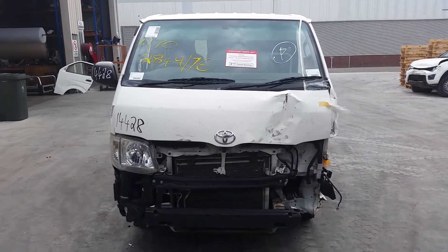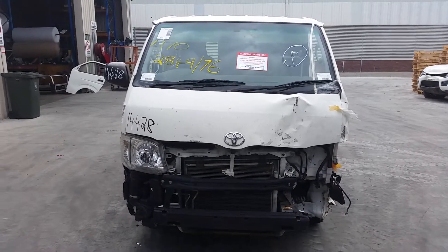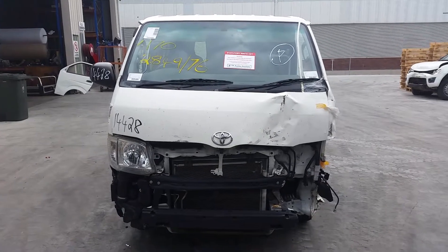This shape runs from the 8th month 2010 through to the 12th month 2013. It has a 2TR 2.7 litre 4-cylinder petrol engine, backed by an automatic rear-wheel drive transmission.